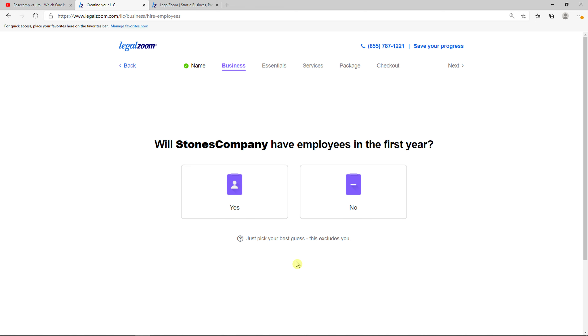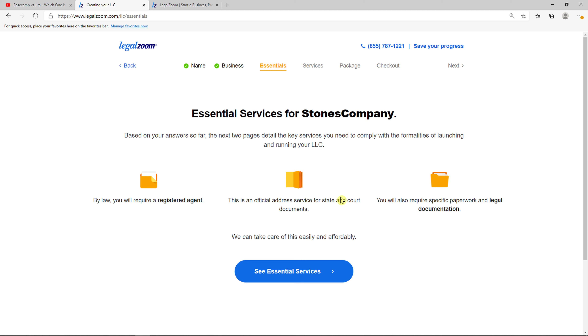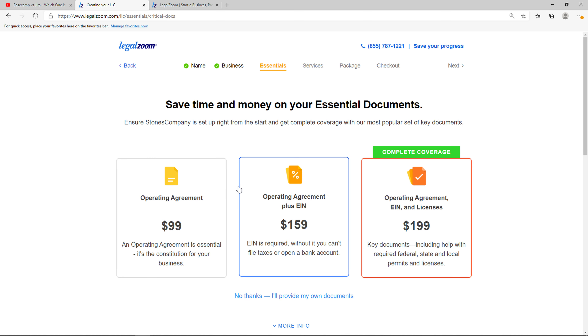And now will your company have employees in the first year? You can go again with yes or no. Now there are some essential services for your company. By law, you will require a registered agent and some legal documentation. You can relax with LegalZoom's registered agent service, or you can appoint a different registered agent — it's really up to you. I recommend going with LegalZoom only, because they will cover everything for you and you can focus on generating revenue and getting more customers. Continue with LegalZoom.